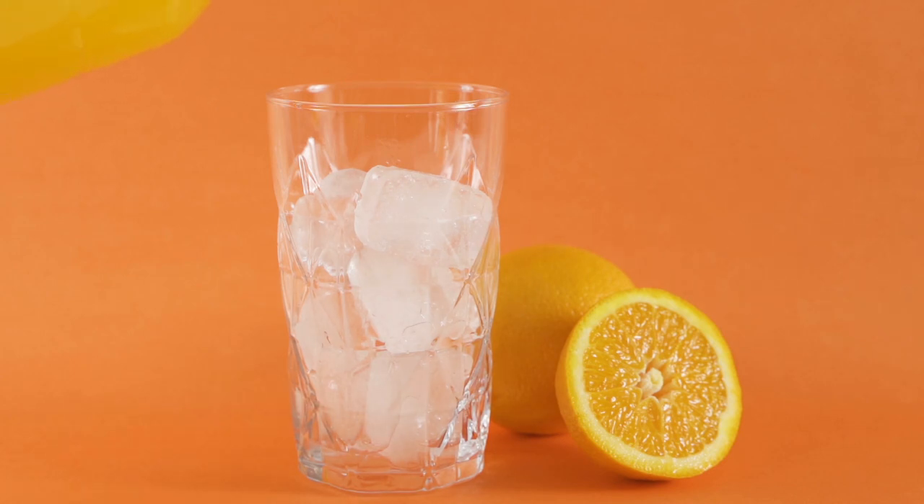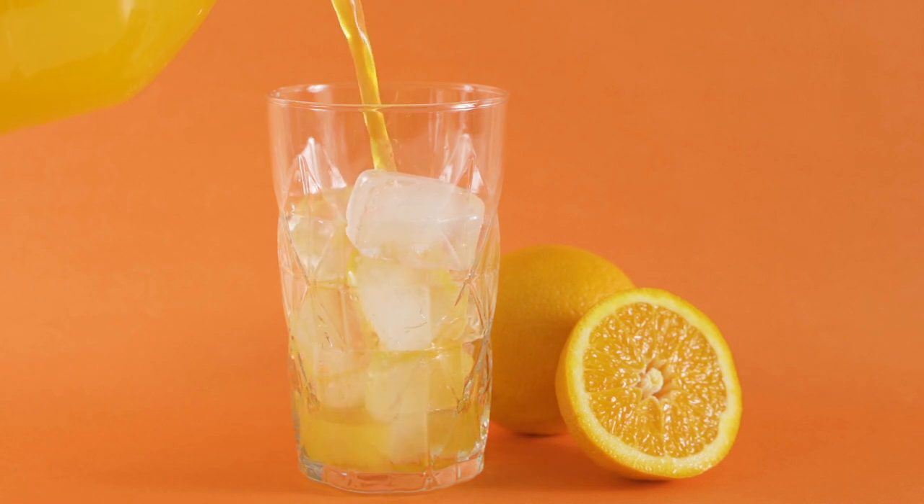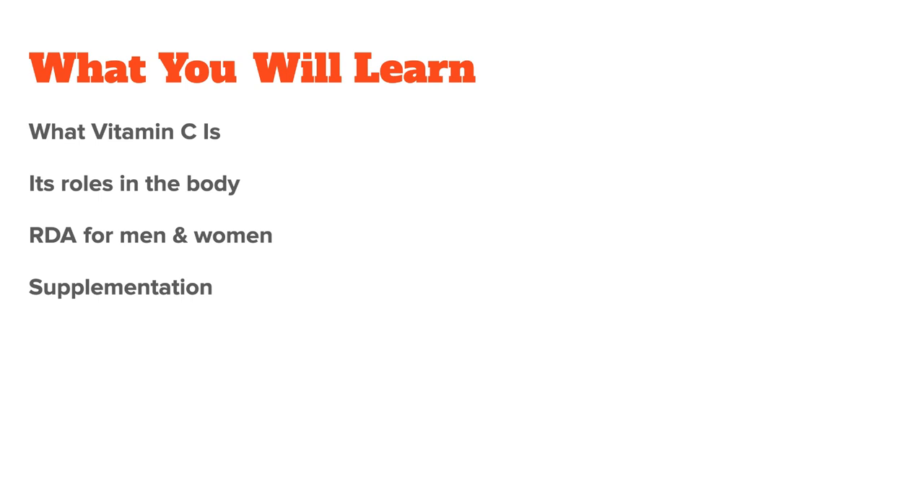Vitamin C is one of the most well-known vitamins out there. It exists naturally in foods, and in this video, I want to talk about what vitamin C is, its roles in the body, and how to get enough of it, which means we will talk about vitamin C supplementation at the end of the video. Let's start by discussing what vitamin C is and why we need it.